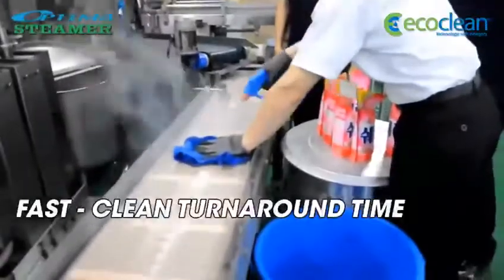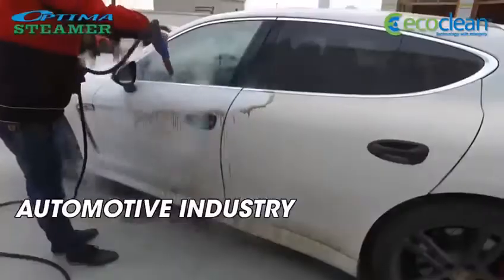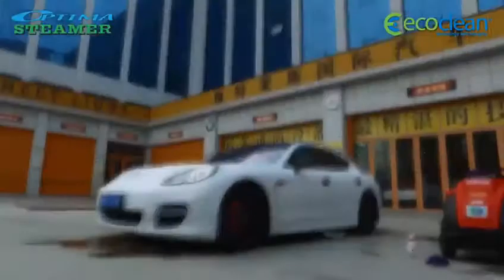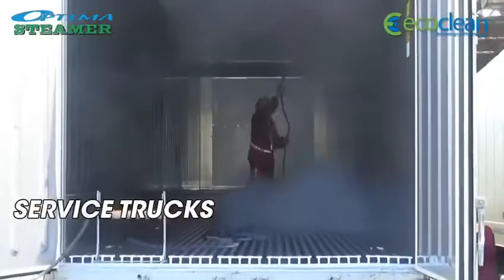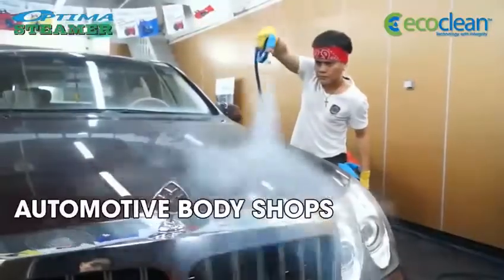With a fast clean turnaround time, the Optima Steamer has huge benefits in the automotive industry — keeping showroom vehicles spotless, trucks in service, and automotive retail body shops.